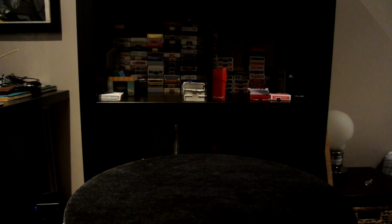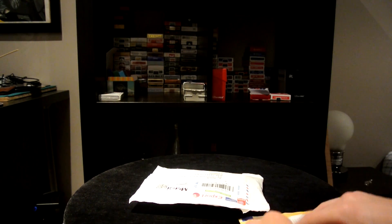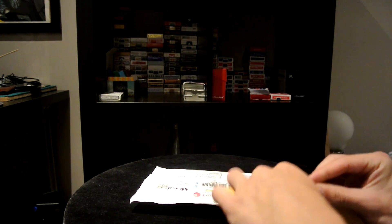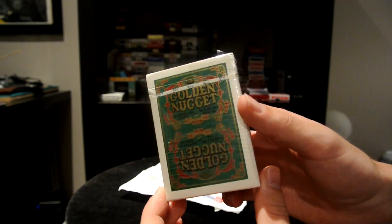Hey there everybody, jessico3 back again with a quick unboxing of a couple things that have been coming in over the week. Let's get this open — one of these is another golden nugget, which is awesome.